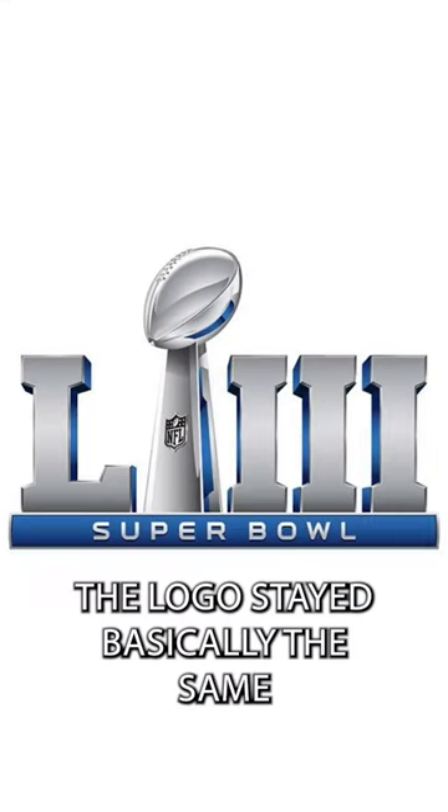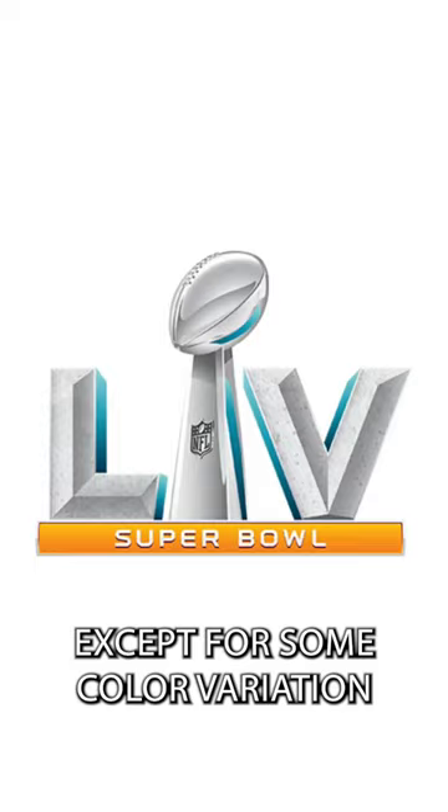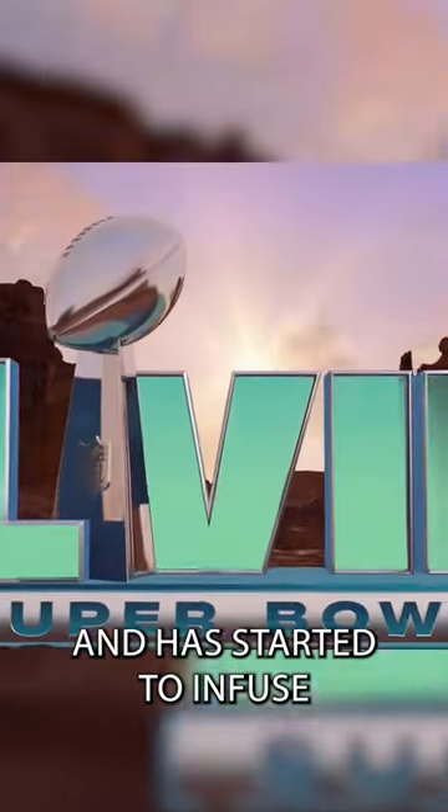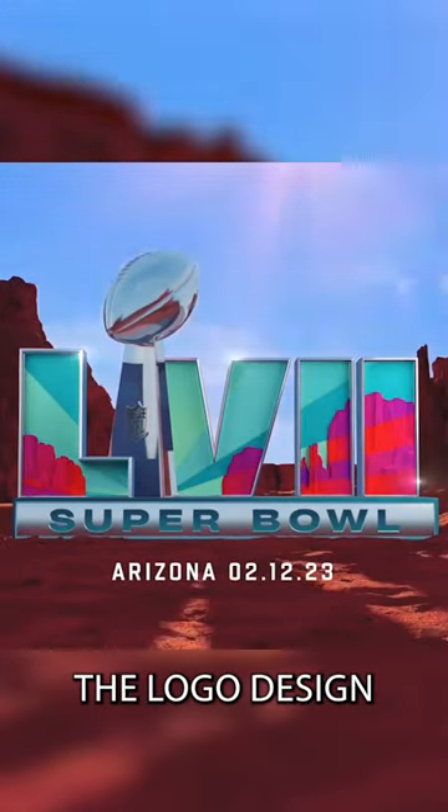Between 2016 and 2020, the logo stayed basically the same except for some color variation. Thankfully, for the last two years the Super Bowl has gone back to its roots and started to infuse the host city back into the logo design.